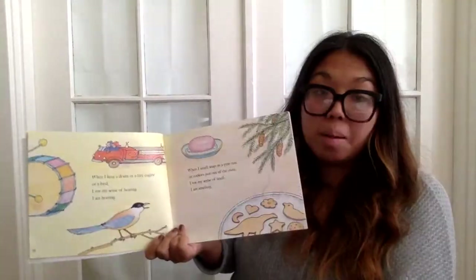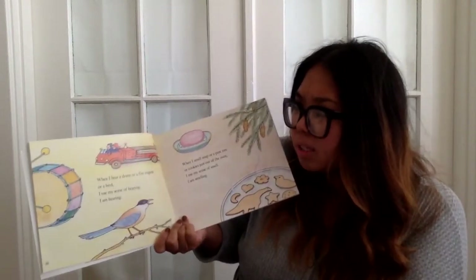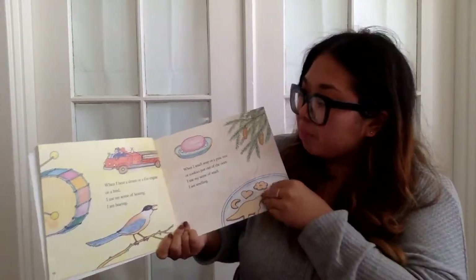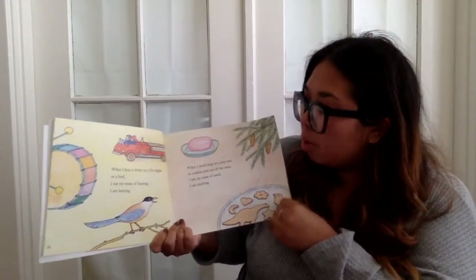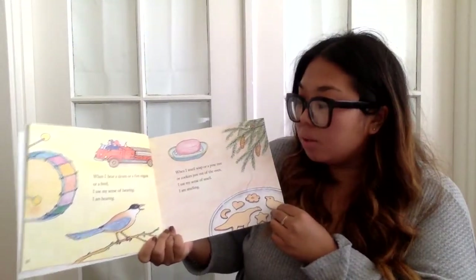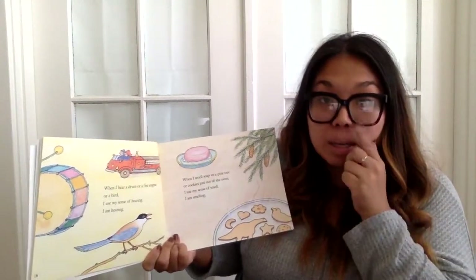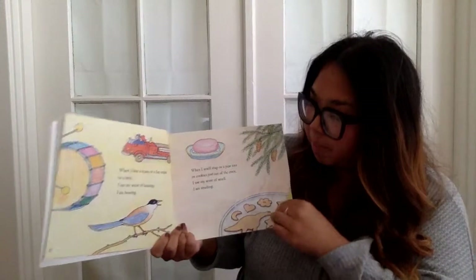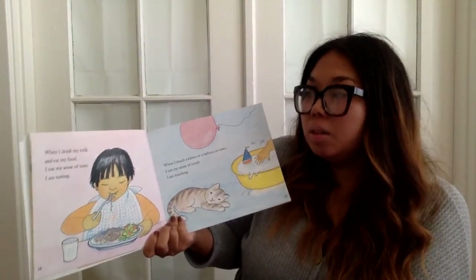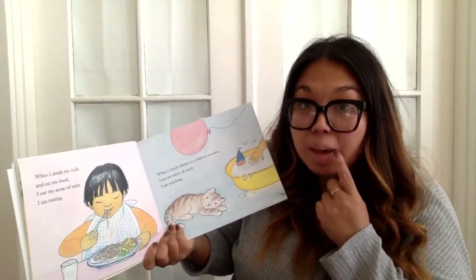When I hear a drum or a fire engine or a bird, I use my sense of hearing — I am hearing. When I smell soap or a pine tree or cookies just out of the oven, I use my sense of smell — I am smelling. When I drink my milk and eat my food, I use my sense of taste — I am tasting.